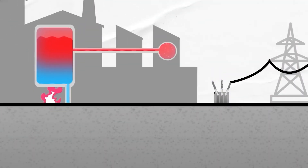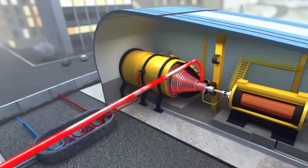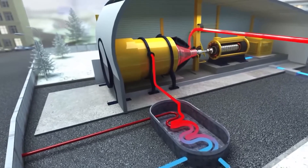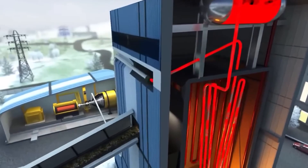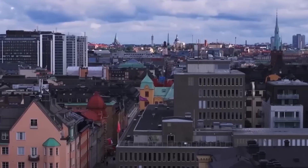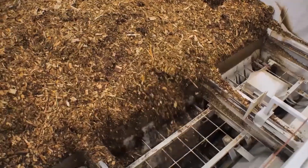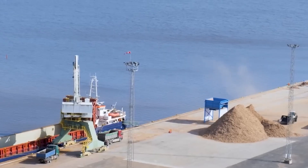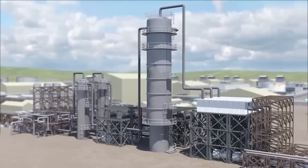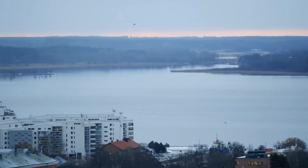Another vital part of Sweden's heating puzzle is cogeneration, also known as combined heat and power (CHP). These plants burn fuel to spin turbines and generate electricity, but instead of letting leftover heat escape into the air, it's captured and used to warm water. In Sweden, most CHP plants avoid fossil fuels — instead they use biomass: wood chips, bark, sawdust, and pellets, all leftovers from Sweden's massive timber industry. It's a smart way to give waste new life, but challenges remain. Even clean-burning biomass produces some emissions, and demand for heat dips in warmer months, leading to energy waste.